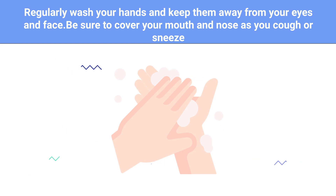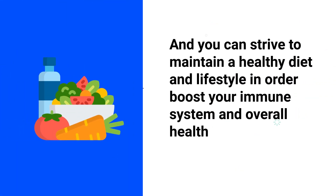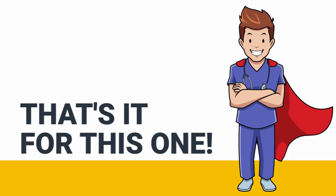Be sure to cover your mouth and nose when you cough or sneeze. You can also strive to maintain a healthy diet and lifestyle in order to boost your immune system and overall health.